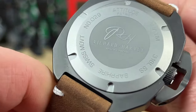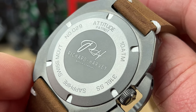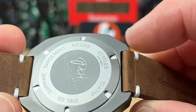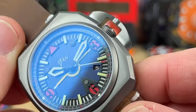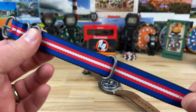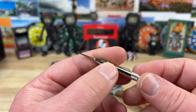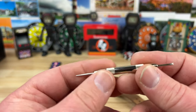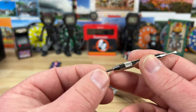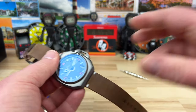Here's a look at the case back — they are serial numbered, so you'll be able to keep track of that. This is number 29. He does have individual case backs for the Patriot or the Blackout. It comes with a nice display box and an extra strap — this one obviously comes with a red, white, and blue strap being that it's called the Patriot. Since it comes with an extra strap, he also includes a spring bar tool with a pin pusher and a fork, so it's easy to use.